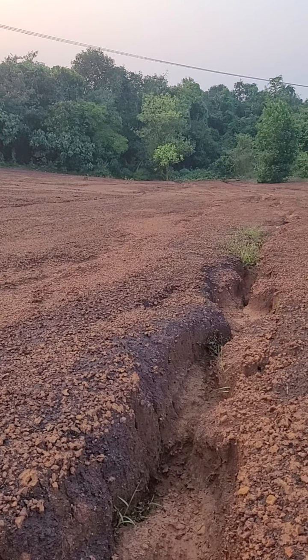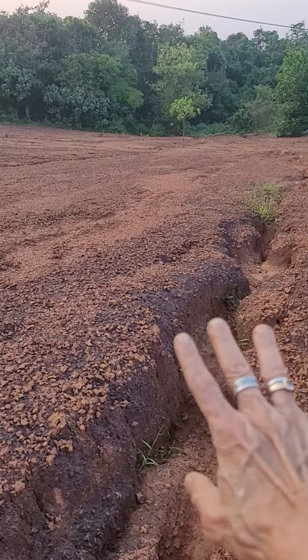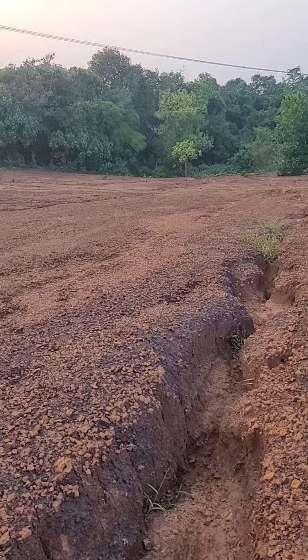Trees break the fall of that water, and the roots hold everything tight, so the water doesn't flow out fast. Instead, it slowly percolates in, and in the summer you will have water available.